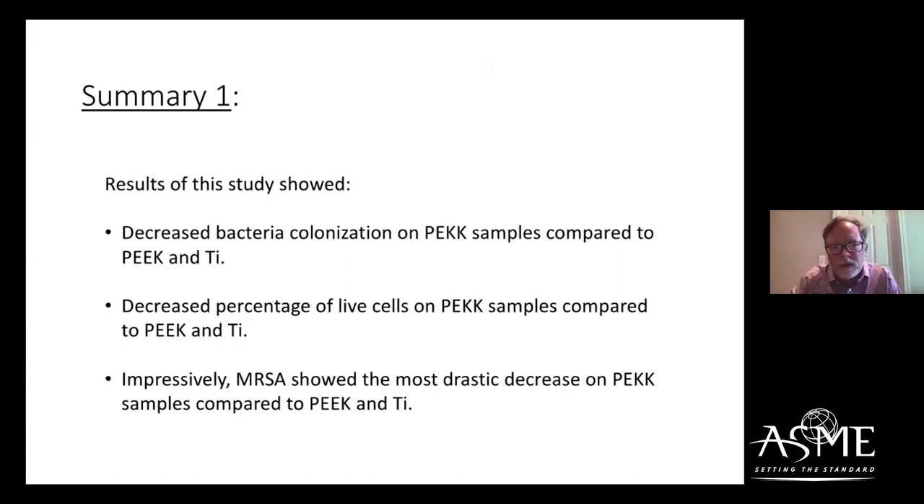Impressively, MRSA actually showed the best inhibition on PEEK compared to the three bacteria I showed you. In other words, there were the least number of adherent MRSA cells compared to Staphylococcus epidermidis and Pseudomonas aeruginosa.